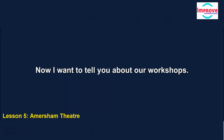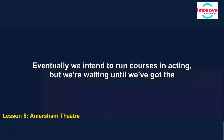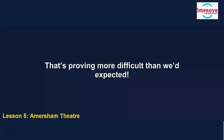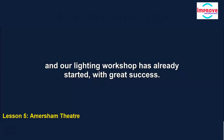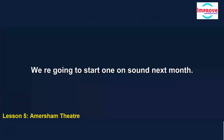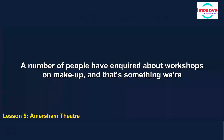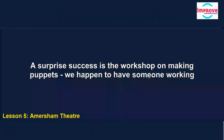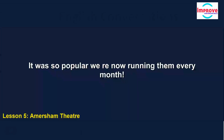We recently started a programme of workshops that anyone can join. Eventually we intend to run courses in acting, but we're waiting until we've got the right people in place as trainers — that's proving more difficult than expected. There's a big demand to learn about the technical side of putting on a production, and our lighting workshop has already started with great success. We're going to start one on sound next month. A number of people have enquired about workshops on make-up, and that's something we're considering for the future. A surprise success is the workshop on making puppets — we happened to have someone working here who does it as a hobby, and she offered to run a workshop. It was so popular, we're now running them every month.